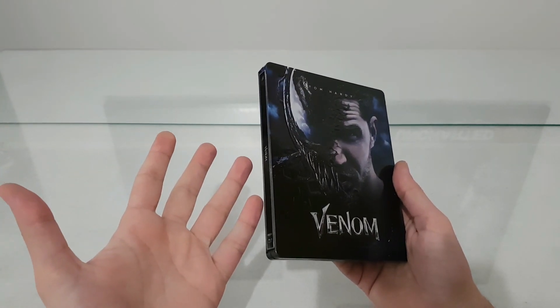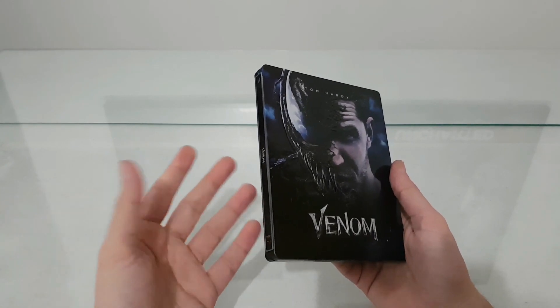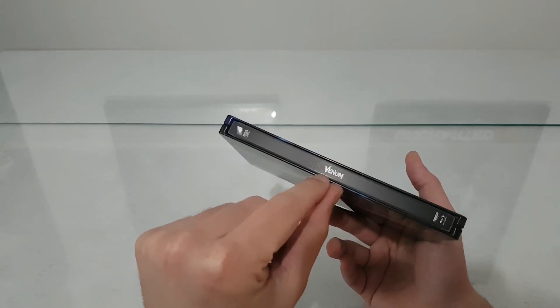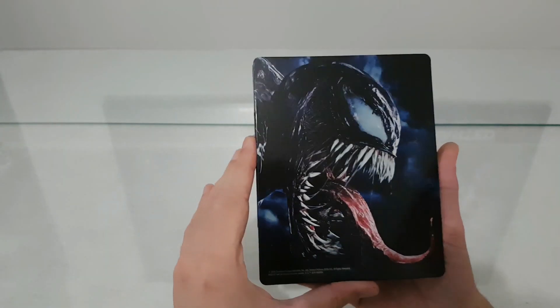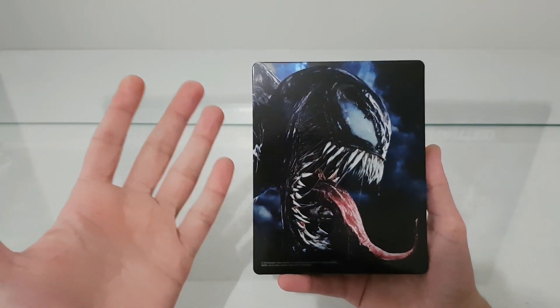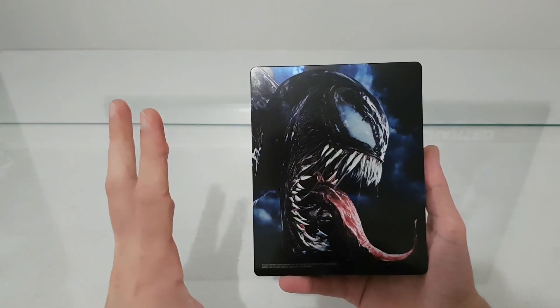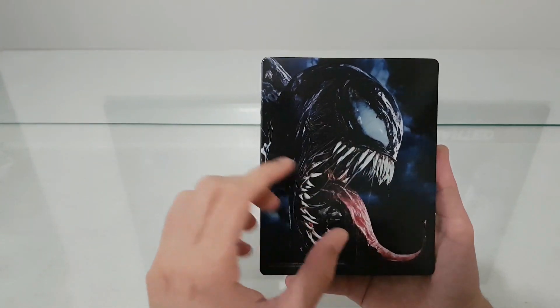I have so many steelbooks from Pop Arts that I didn't like. On the side we have the title Venom, and on the back we have an amazing picture of Venom with his tongue and his mouth wide open — check out his eyes.